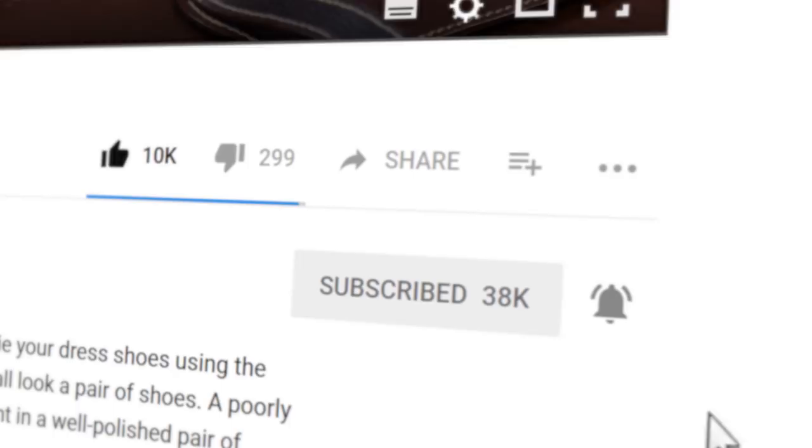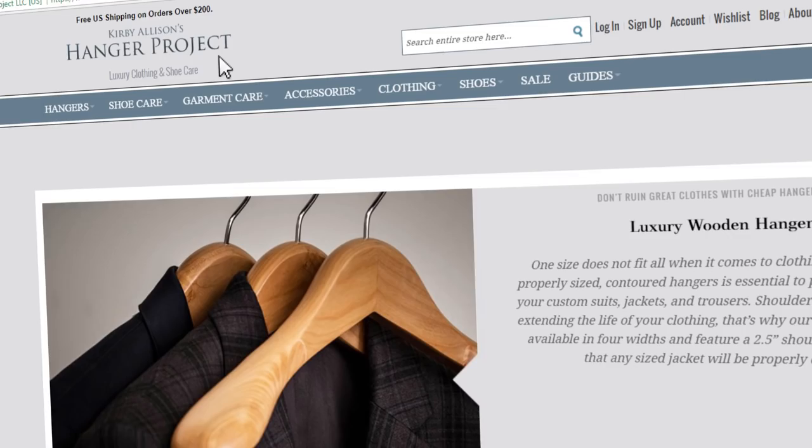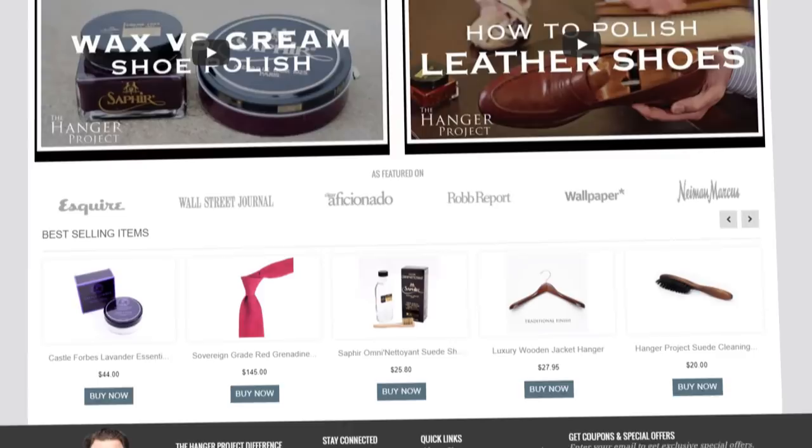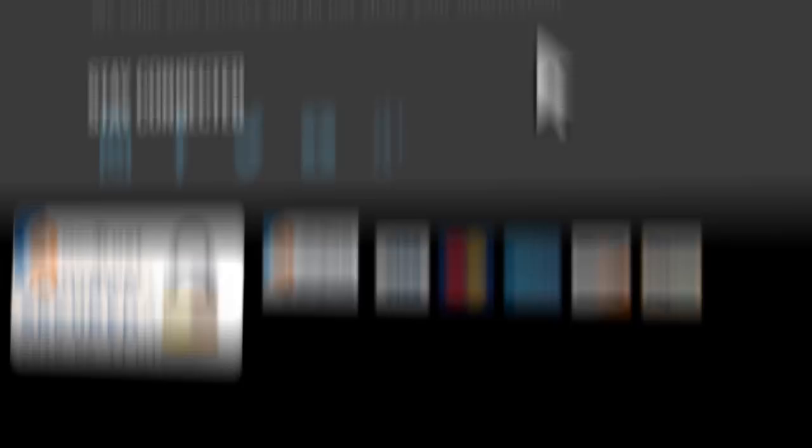If you haven't asked a question or made a comment, I invite you to do so — sharing your opinion helps make our content better for everyone. If you enjoyed this video, give us a thumbs up and please subscribe to our channel, clicking the bell to turn on notifications for new videos. Visit hangerproject.com, where we have the largest, most comprehensive collection of luxury garment care and shoe care accessories in the world. Subscribe to our newsletter for new product launches, promotions, and a weekly digest of our YouTube videos. I'm Kirby Allison, and we love to help the well-dressed acquire and care for their wardrobes.